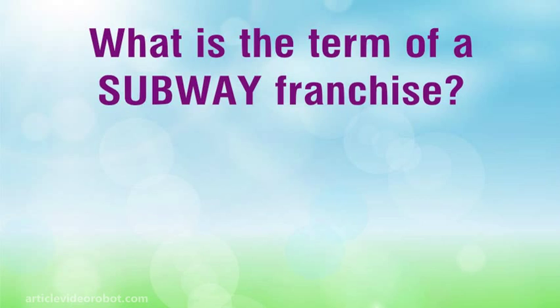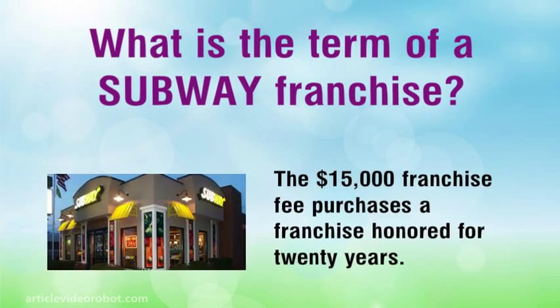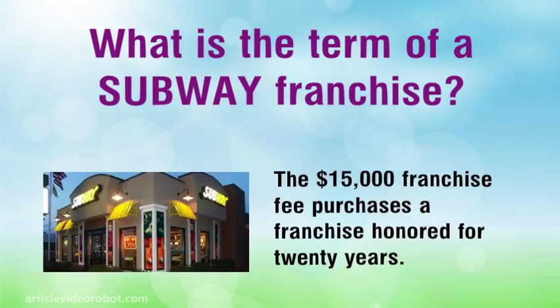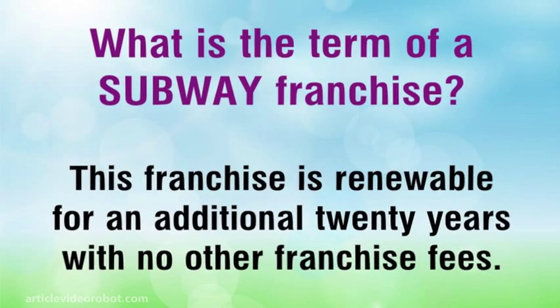What is the term of a Subway Franchise? The $15,000 franchise fee purchases a franchise honored for 20 years. This franchise is renewable for an additional 20 years with no other franchise fees.